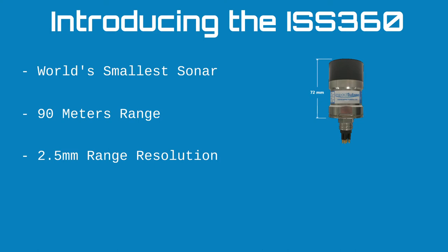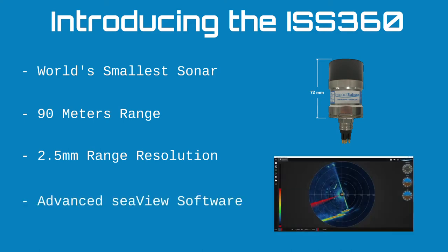Ordinarily, the ISS 360 provides a chirp signal from 650 to 750 kilohertz — a 100 kilohertz chirp bandwidth signal — producing a 7.5 millimeter range resolution. However, the ISS 360 also has the ability to produce a wider bandwidth chirp from 600 to 900 kilohertz. This 300 kilohertz chirp bandwidth signal allows a 2.5 millimeter range resolution. Along with the sonar hardware, we provide the advanced SeaView software, which we'll cover in detail shortly.